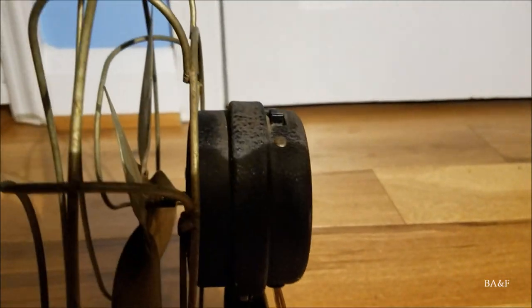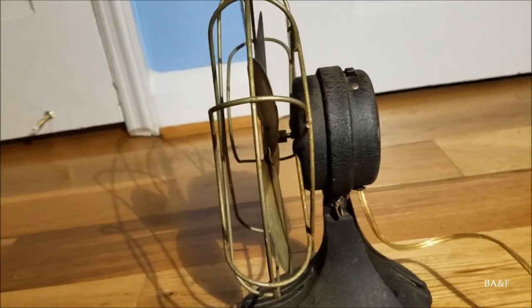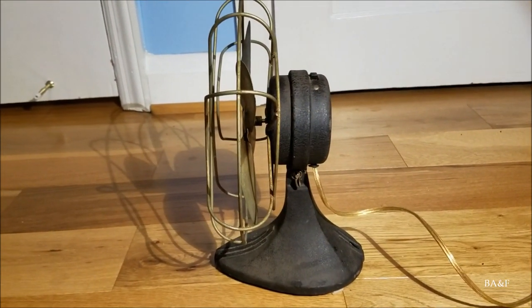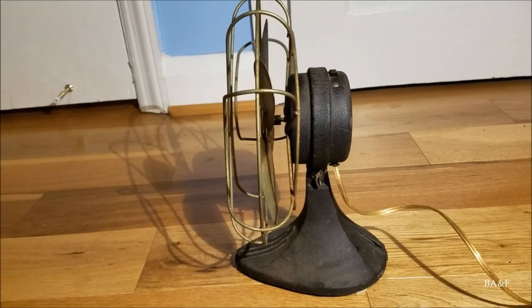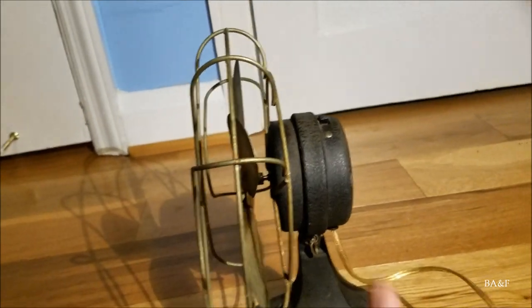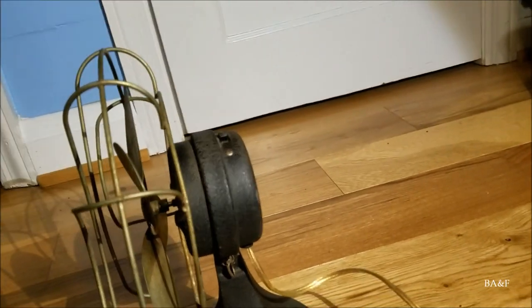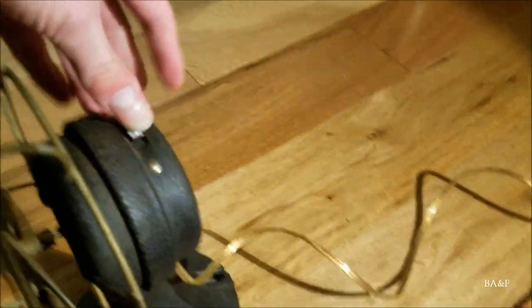This fan is also unique because it has a switch on it. Now, this is what we call a drugstore fan, or a throwaway fan — at least at the time, that's what it was. It's cheaper construction, definitely not as high-end as an Emerson, GE, or Westinghouse, but it does have a switch, which is kind of interesting because you don't see many of these throwaway fans with switches. It's a single-speed switch, two positions — this is a single-speed fan.